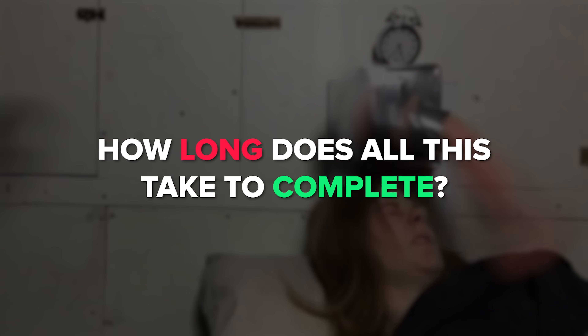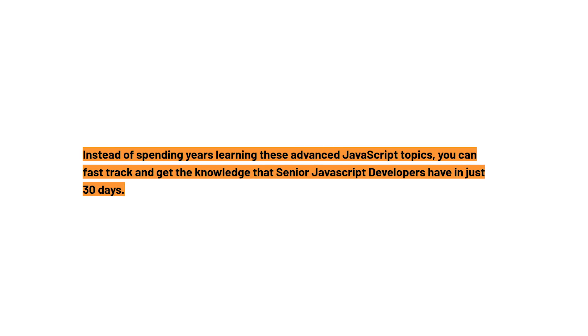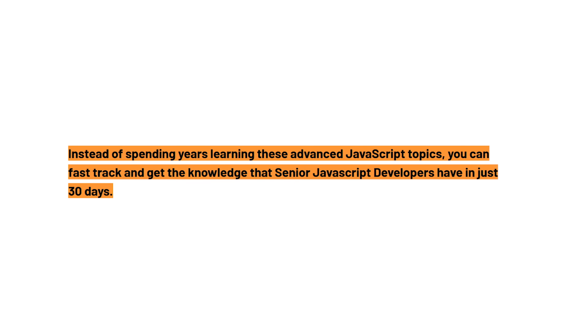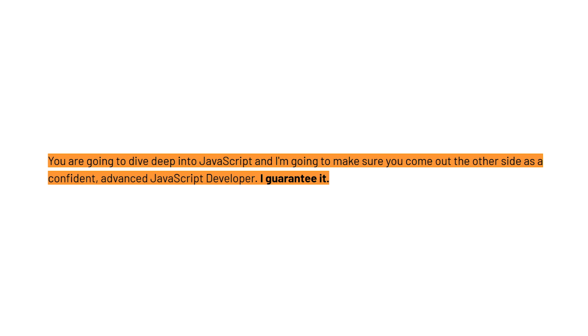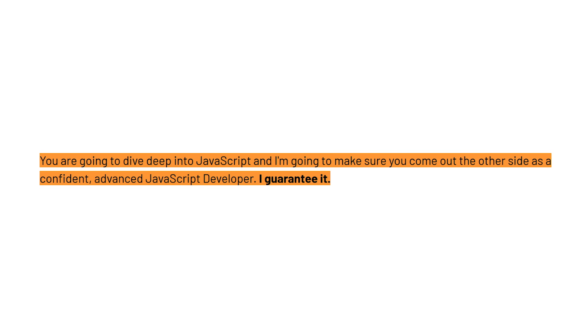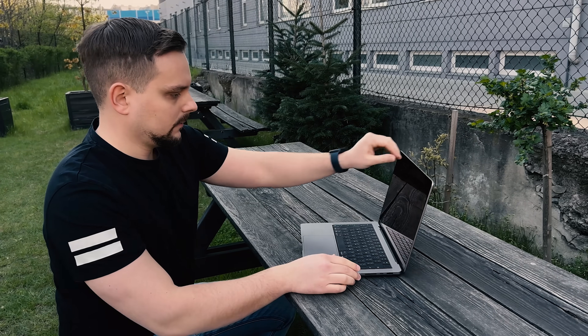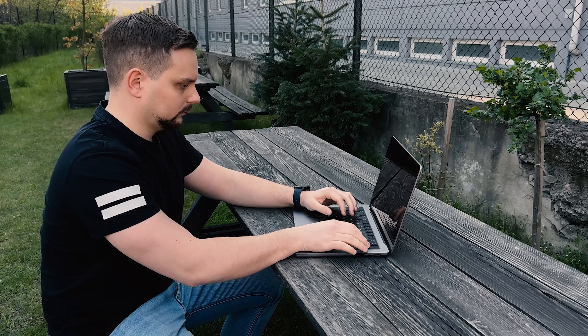The course authors make some bold claims, such as: 'Instead of spending years learning advanced JavaScript topics, you can fast-track and get the knowledge that senior JavaScript developers have in just 30 days.' Honestly, I doubt that 30 days is a sufficient time frame for going from zero to a senior JavaScript developer, nor do I think anyone can guarantee making an advanced developer out of you. Just looking at the amount of material, it should take at least several months — and feedback from students confirms this is more realistic.